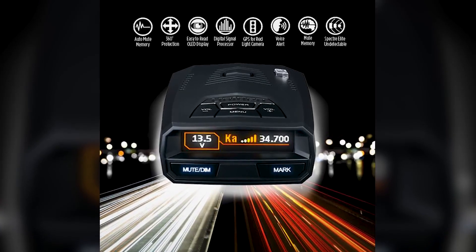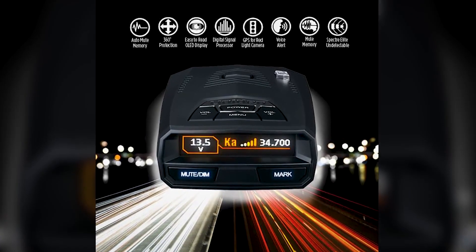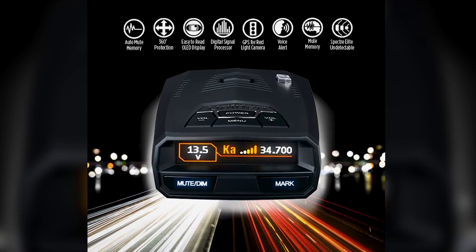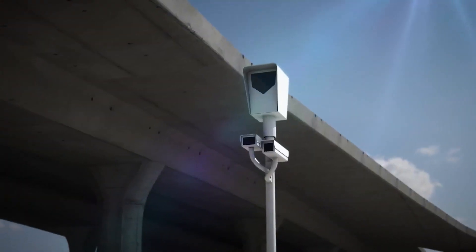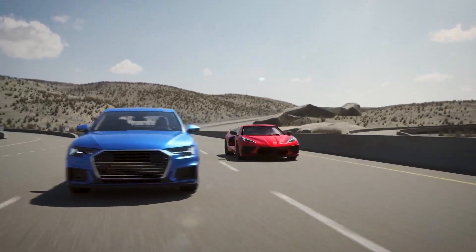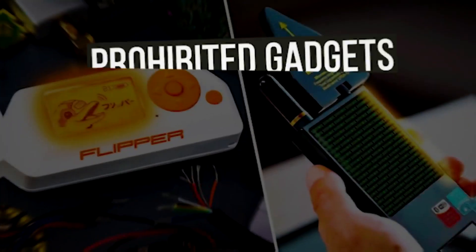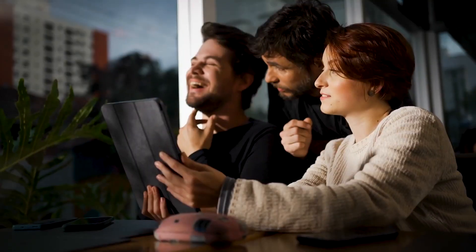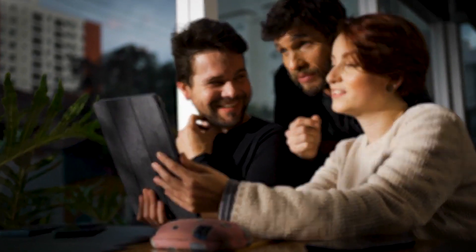It comes with a built-in GPS with auto-mute memory, voice alerts, red light, and speed camera alerts, and a multicolored OLED display. It has advanced false alert filtering to minimize false alerts from blind spot monitoring and collision avoidance systems in other vehicles. Now you can avoid speeding limit tickets and keep your driving records clean. This is just one of the prohibited gadgets you can still buy on Amazon, so stay tuned till the end because there's a whole lot more that will surely shock you.